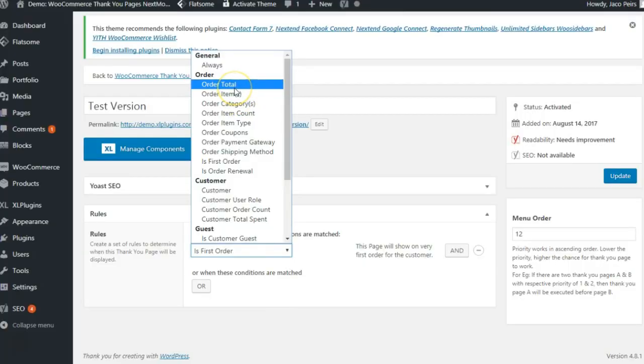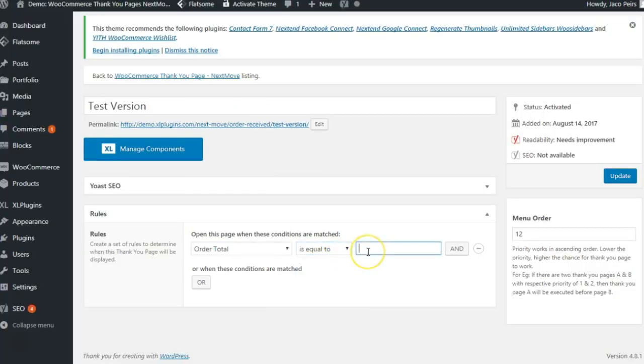Number two is the Order Total. Think about this: you want to offer a discount coupon of 5% to people who have an order total of $50, whereas 15% to people who are making a purchase of $100. So now you can create dedicated thank-you pages for these two sets of buyers.